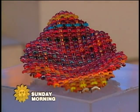Works of art aren't always what they seem. Who's to say that traditional materials can't be used in brand new ways? Serena Altshu weaves us a tale. Take a close look at this origami bird, or at this feather, or this bowl. It's art that's meant to be touched.